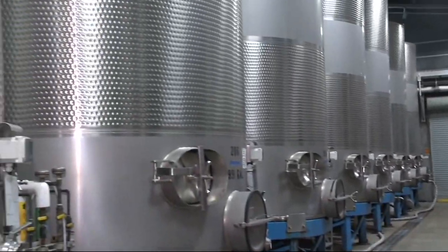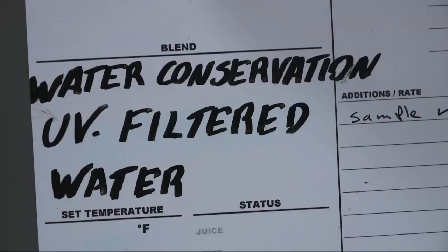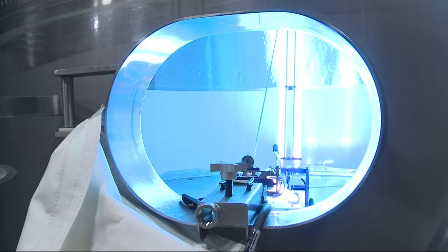Jackson Family Wines says its largest use of water is from its cooling towers, used mostly to keep its barrel rooms cool. But these tanks store captured rainwater, which is then reused for its cooling towers. Back in 2008, Jackson Family Wines used nine gallons of water to produce one bottle. Today, it uses less than four.